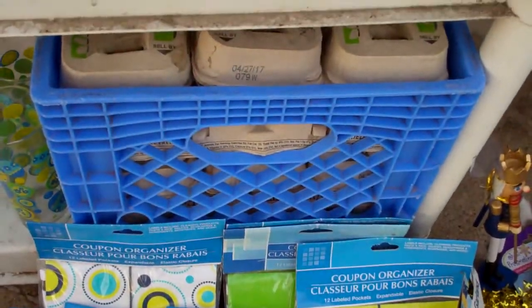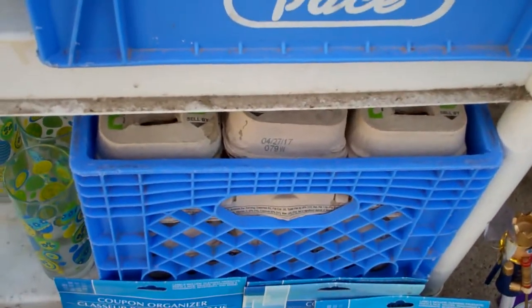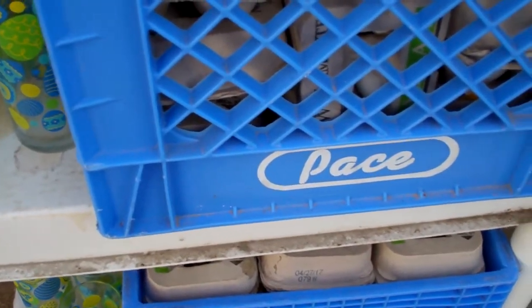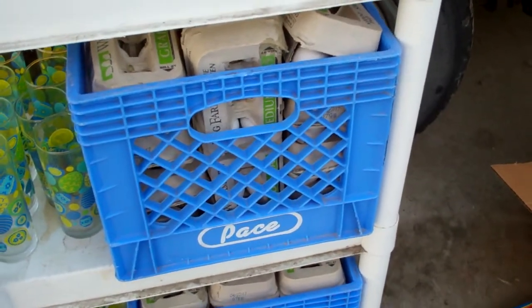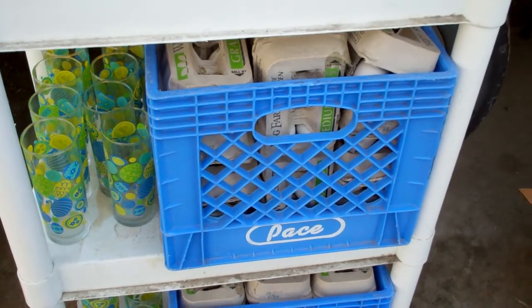And eggs — oh yeah. I got two milk crates full of eggs. And some of those are more damaged than the ones I've been getting, so I'm going to need to go through them and pick out the damaged ones. But yeah, I got like 25 cartons of eggs today.